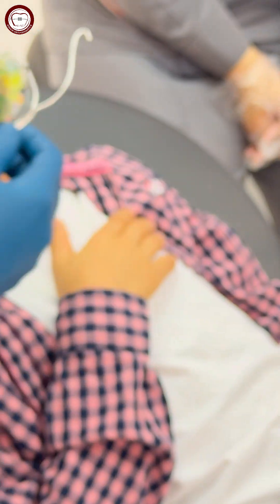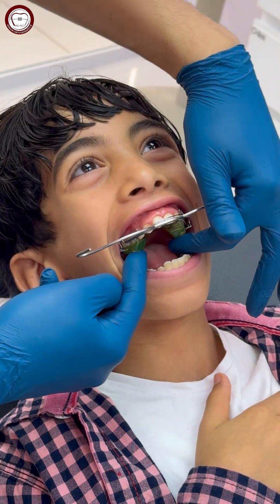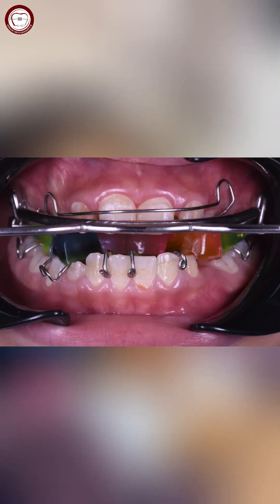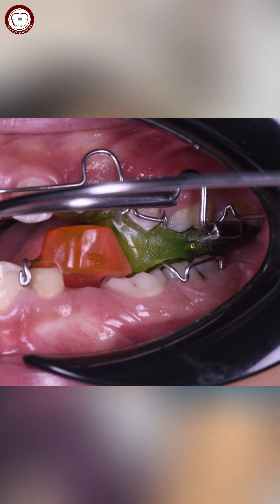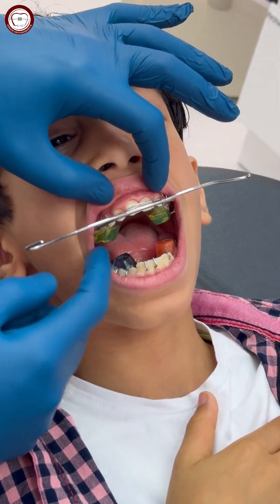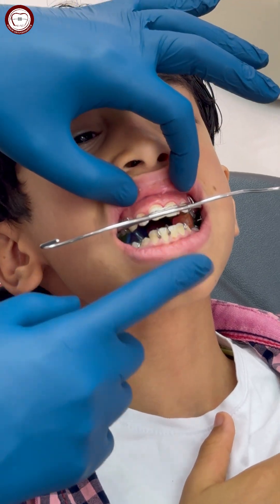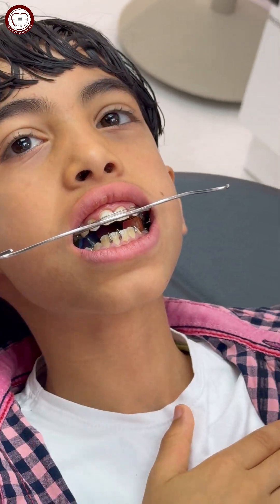Now it's the delivery time. You can insert the upper part like this and just make pressure here and here. For the lower part, just insert that part like this — you can open. Make sure that it's retentive so there's no falling during sleeping time. Instruct the patient to close in an edge-to-edge relation. If the patient can't bite in edge-to-edge relation, just make as much protrusion as you can.